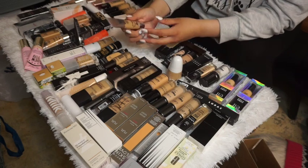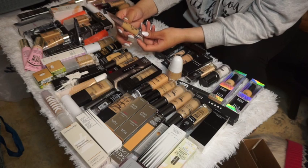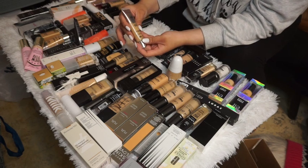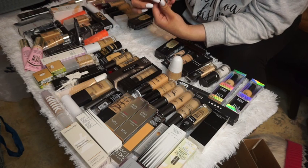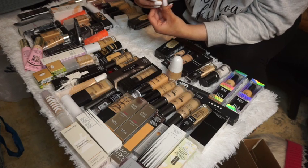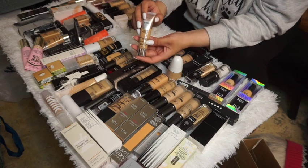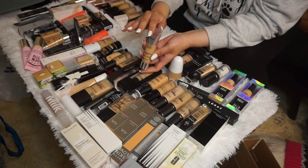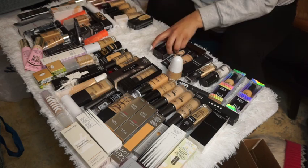The Maybelline Urban Cover Full Coverage in Natural Beige has an expiration date coming up in about one month, and the shade is a bit too dark for me, so I'm going to toss and declutter this one.